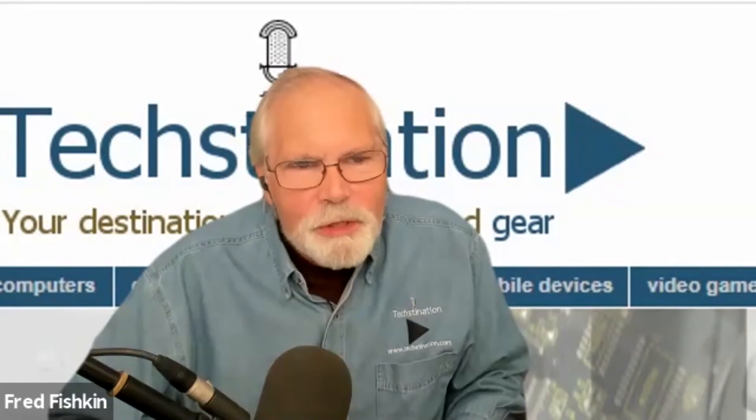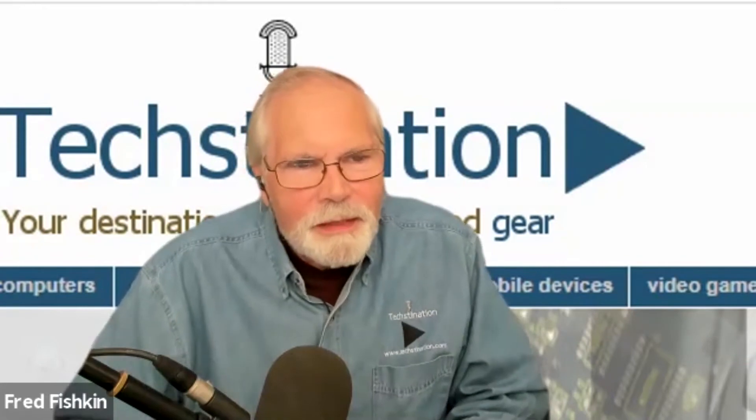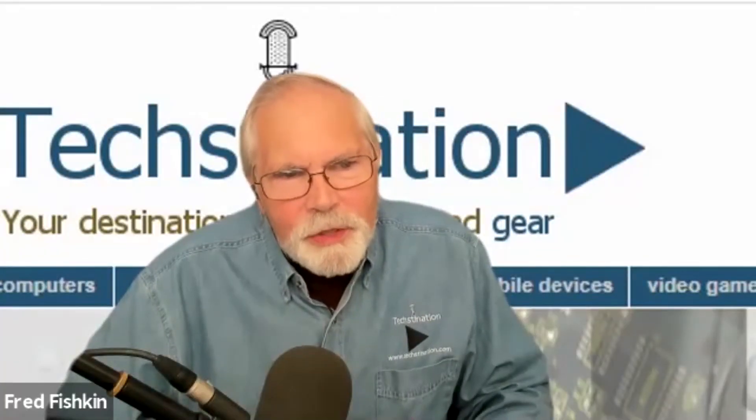Do you envision Gary fitting into the smart home ecosystem — working with voice control like Google, Apple, and Alexa? For sure. By the time the first people receive their Gary in spring 2022, Gary will be able to communicate at least on a basic level with Alexa, Siri, or Google Home devices. We definitely design and build it to communicate with other IoT smart home appliances to optimize its activities.